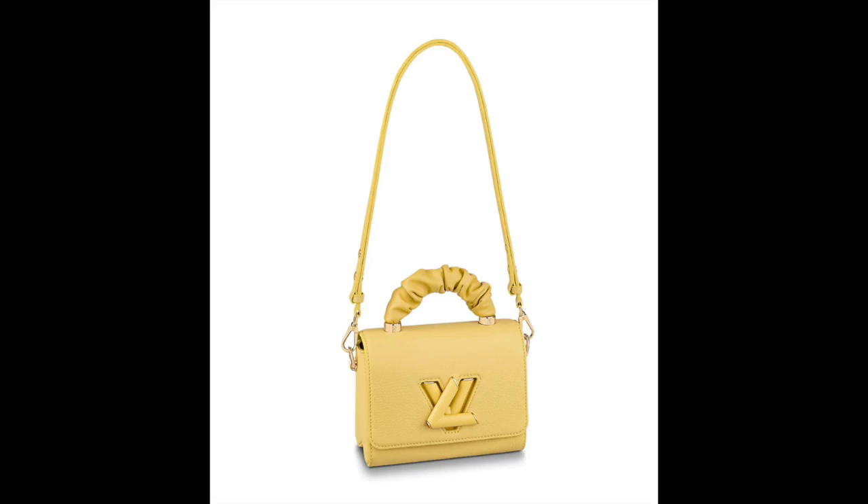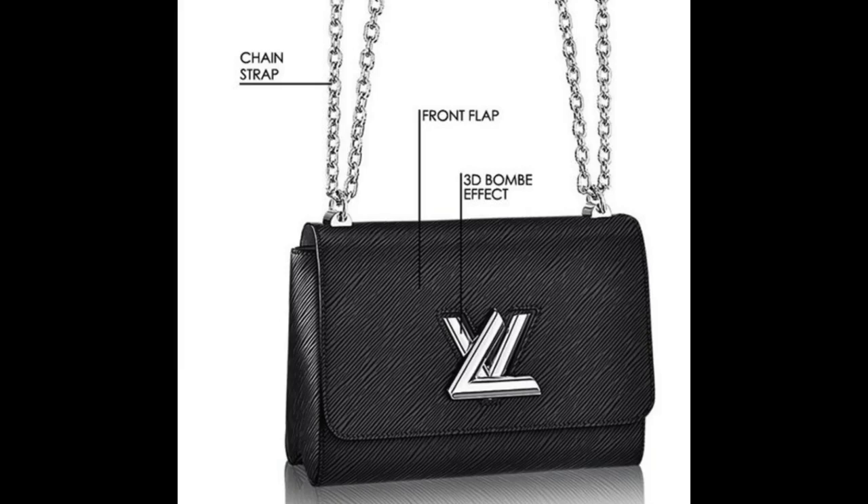I like the idea of the chain because with the original Twist I wouldn't really detach the chain to make it a top handle. They've done some really beautiful designs. The only one I don't like is the scrunchie — the Twist MM with a top handle scrunchie. What is this? It just looks so 90s and I don't like it. I would skip that because it could look very dated in a few years. They've added other materials to the Twist, but I still personally really like it in the Epi Leather — I love the sleekness of it.